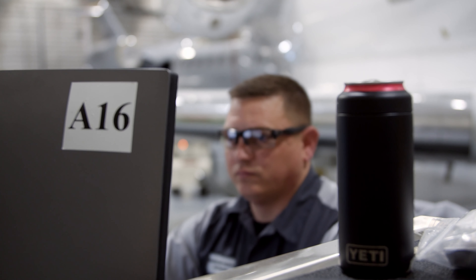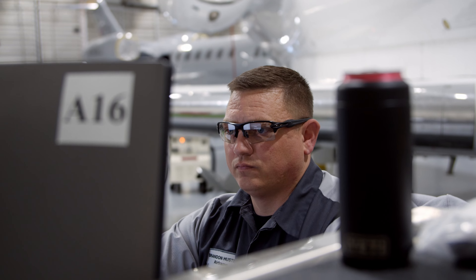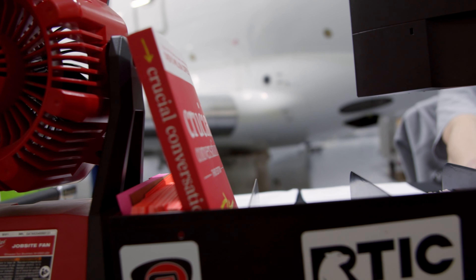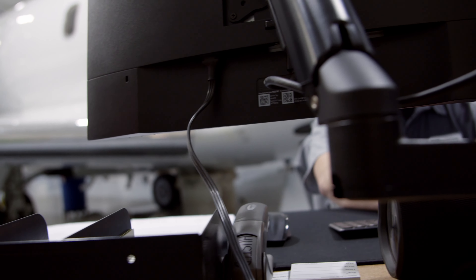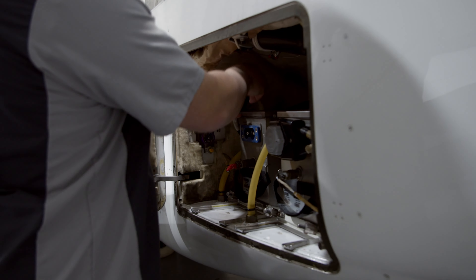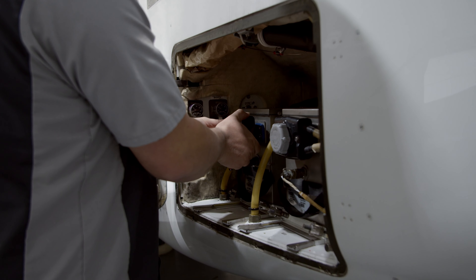Some of my duties are to pre-plan for the airplanes that are coming in, to make sure I know what's going to happen when it arrives, and to take the guys that are assigned to me, get them work for the day, and make sure that the flow is perfect.